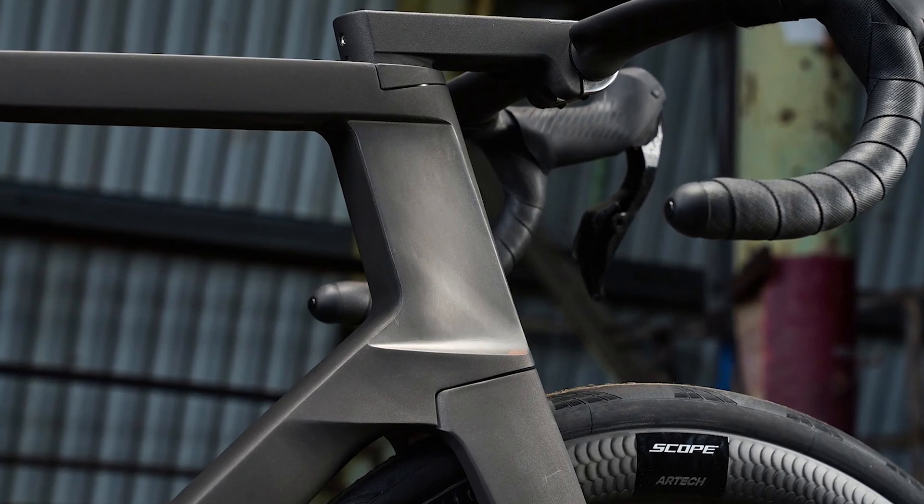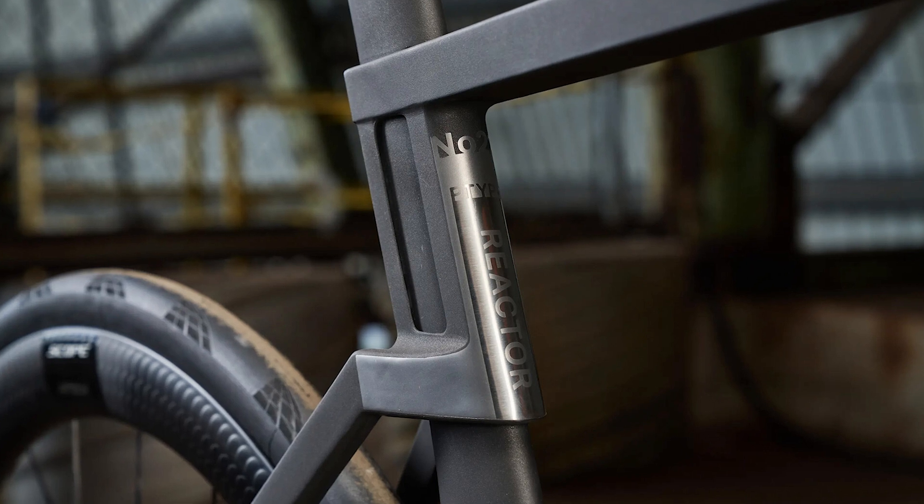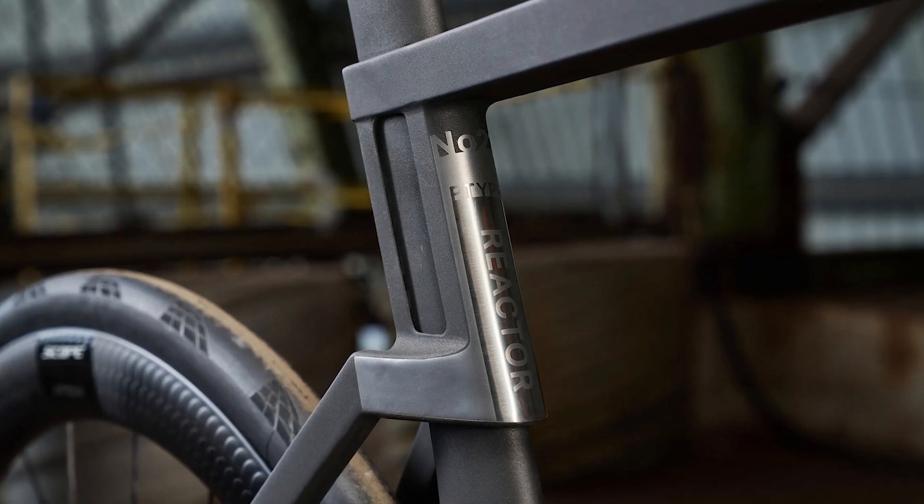For more information on this cutting-edge bike, check out the link to the official product website in the video description below.